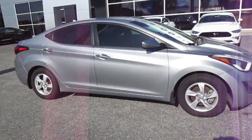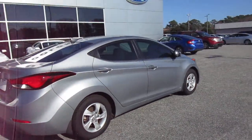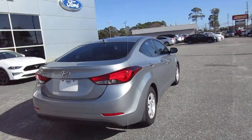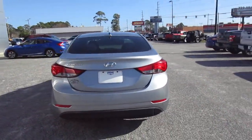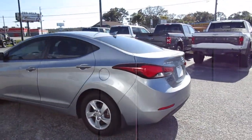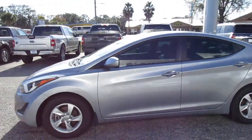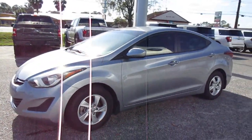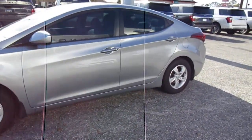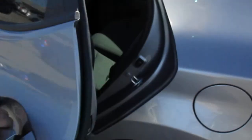Welcome to King's Colonial Ford. Here we have a 2015 Hyundai Elantra. This Hyundai is very clean — no obvious dents or scratches, in good shape. The car is running good. It's a five-speed manual transmission sedan, and it's also very efficient — the trip odometer shows an average of 31 miles per gallon.